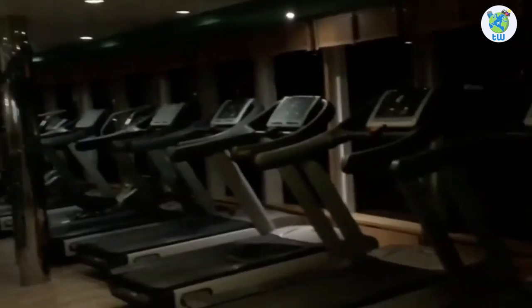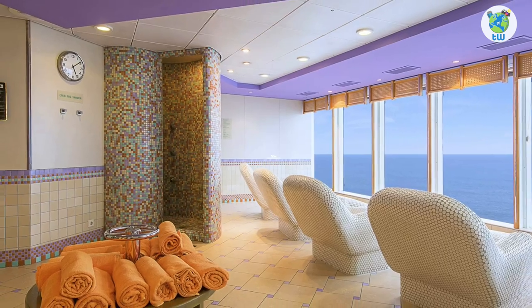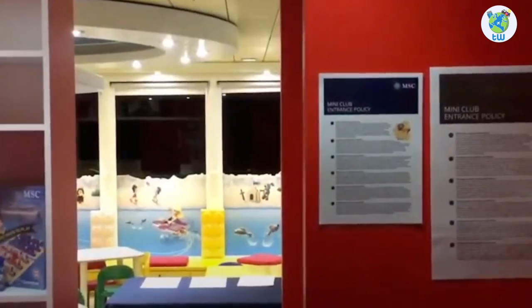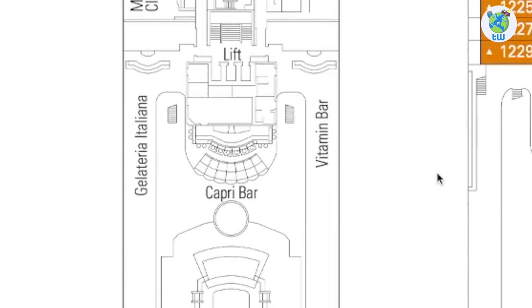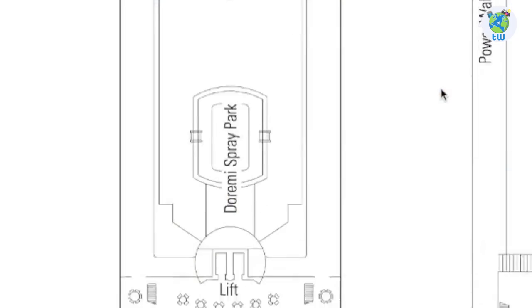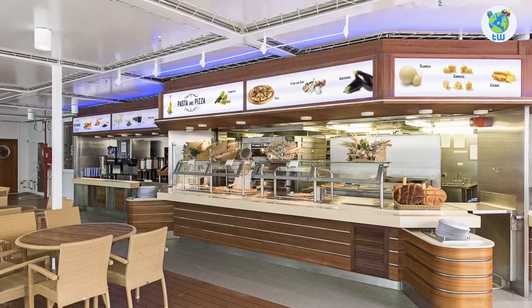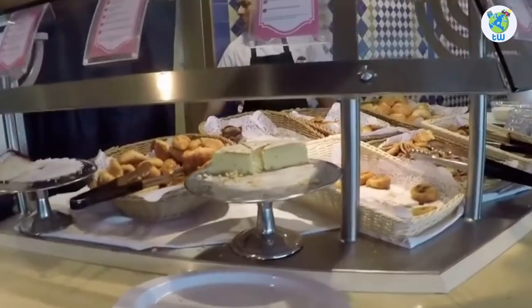Deck 11 forward is the gym and MSC Oria Spa with a massage and relaxation room, a thermal suite, a mini club, and a baby club. Further aft is a gelato and vitamin bar that serves some drinks. Midship are two main pools with hot tubs, loungers, as well as a Capri bar. Dorimi Spray Park is best for kids, while Café Del Mar and La Teresa are complimentary buffets that serve international varieties.